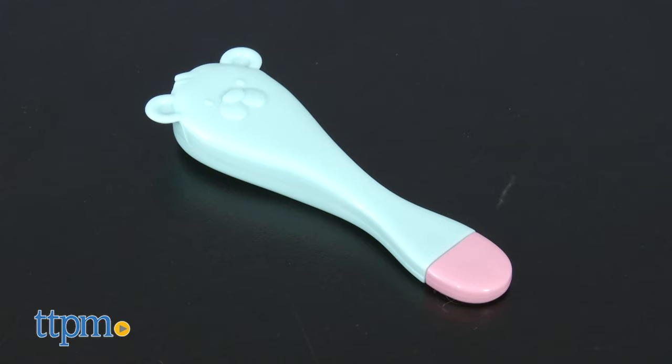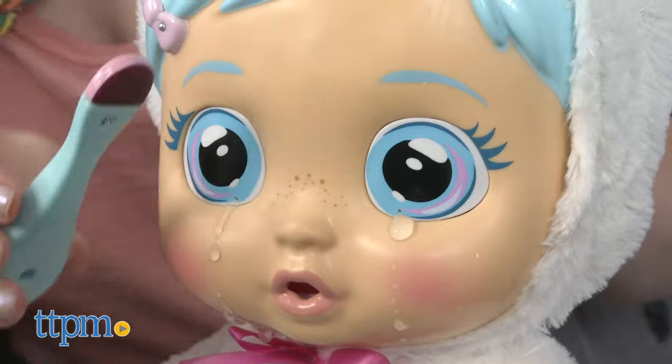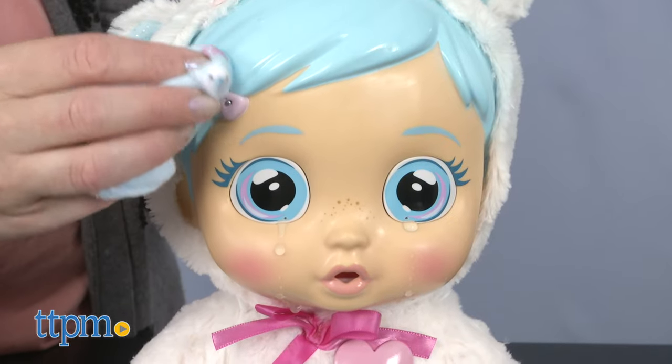You can use the thermometer to check whether or not Crystal has a fever. If she does, dampen her teddy bear cloth and pass it over the contact points of Crystal's bow.